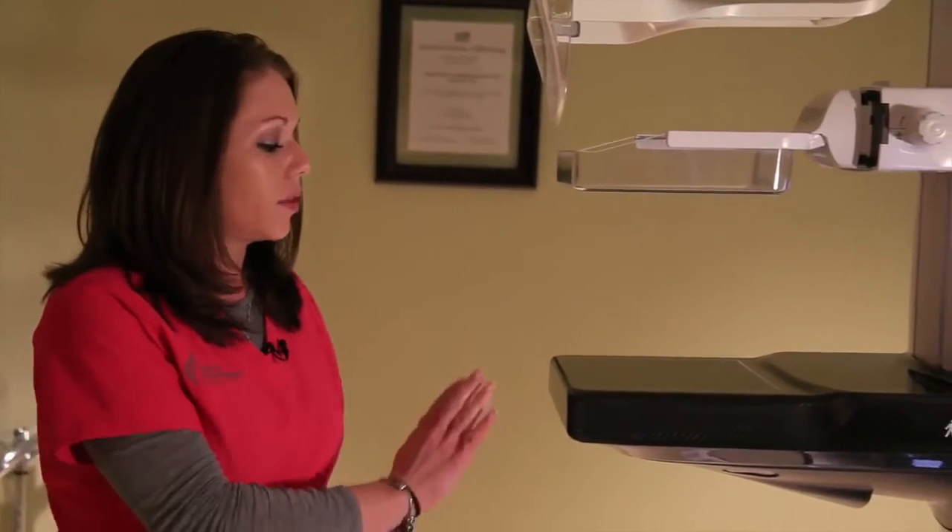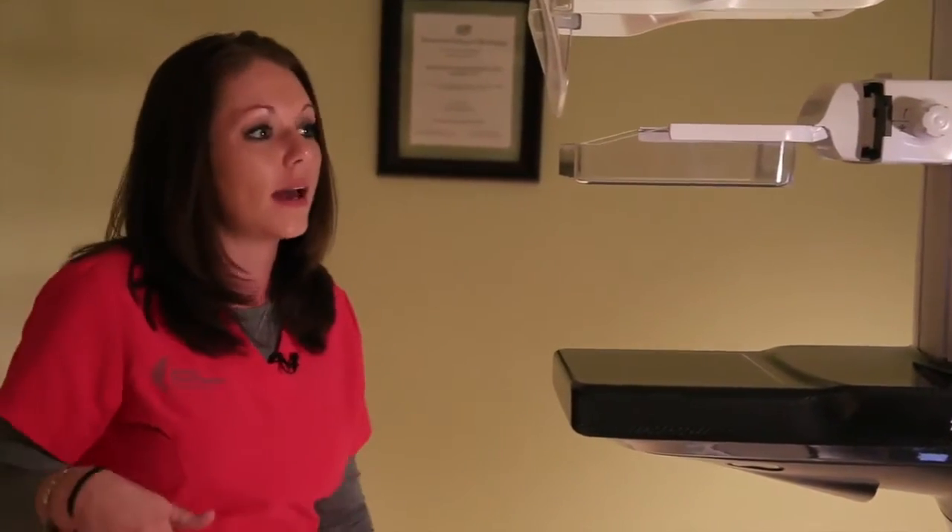Some of the great advancements we've noticed is that with the rounding of the machine, the patients have liked that it is not as pointy or uncomfortable under their arm. The positioning has been great.